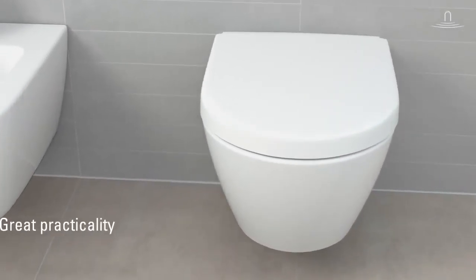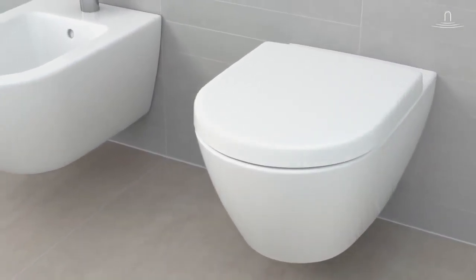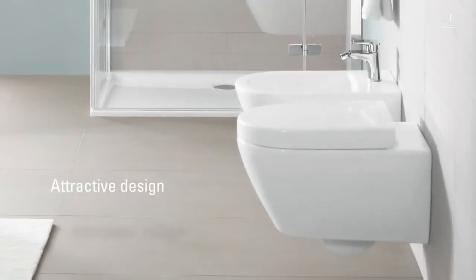Villeroy & Boch's direct flush toilets combine great practicality with a modern, timeless design.